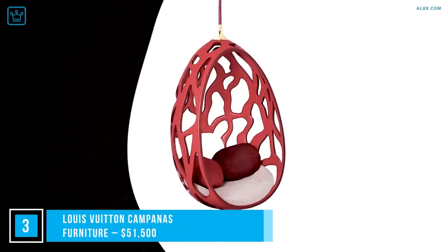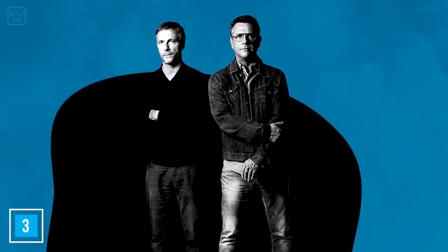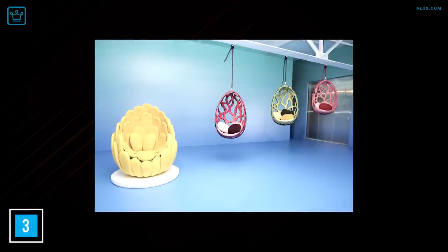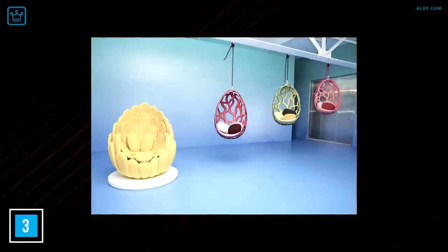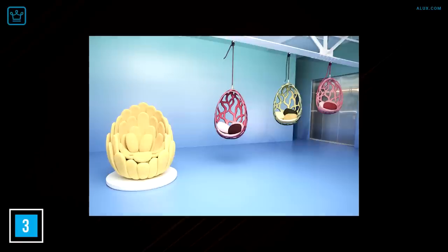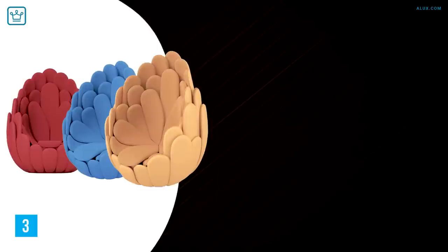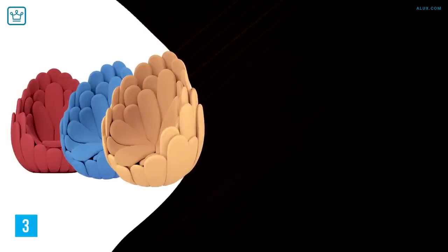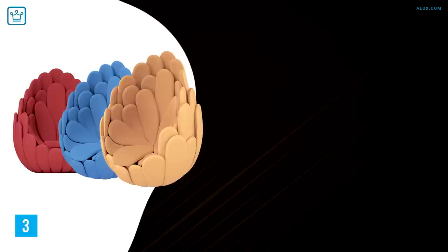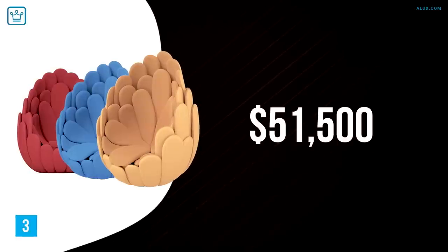Number 3: Louis Vuitton Campana Furniture, starting at $51,500. The Campana brothers are Brazilian designers who've collaborated with Louis Vuitton to bring a rather intriguing range of furniture. They introduced several pieces including the Cocoon — an exceptionally comfortable hanging seat — and the Bombaca, an unusual-looking bulbish sofa. There's also the Nest, which looks like a giant flower from a tropical rainforest, covered in warm fabric on the inside and Louis Vuitton leather on the outside. Pieces start at $51,500 and up.